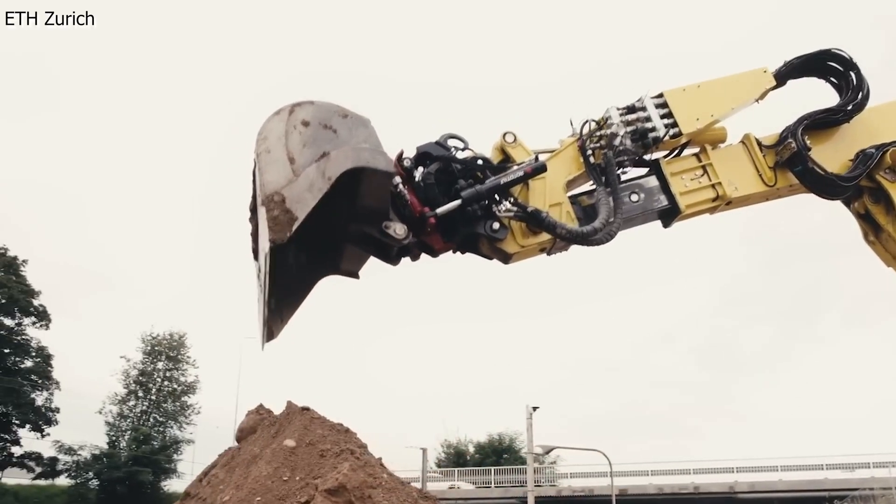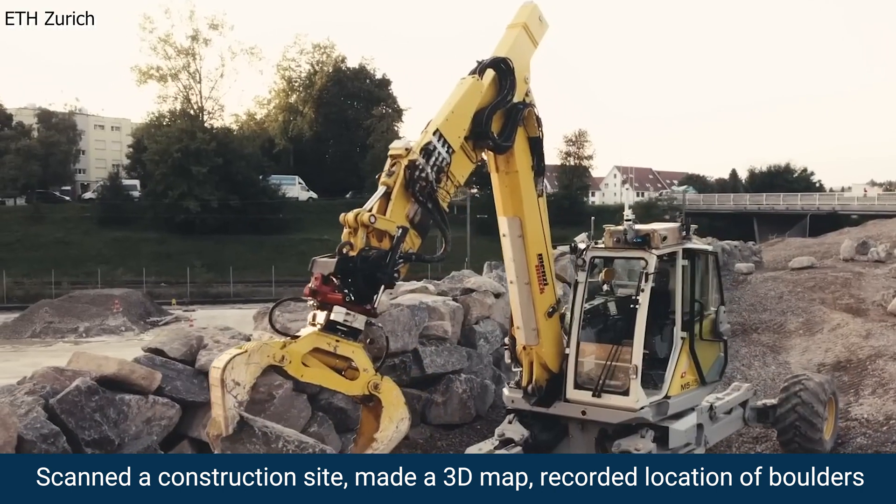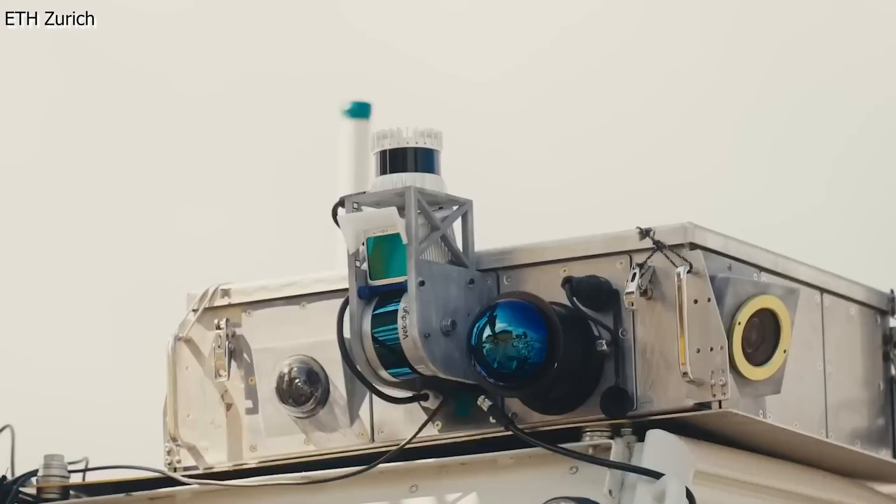For its latest project, HEAP scanned a construction site, created a 3D map of it, and then recorded the locations of the multi-ton boulders.